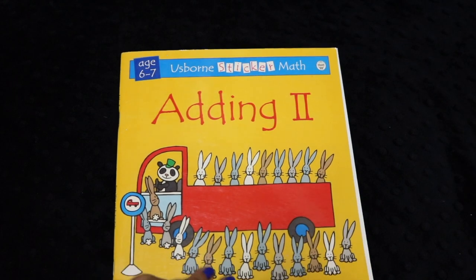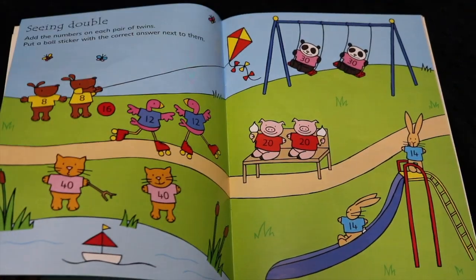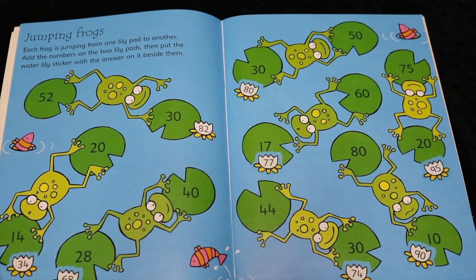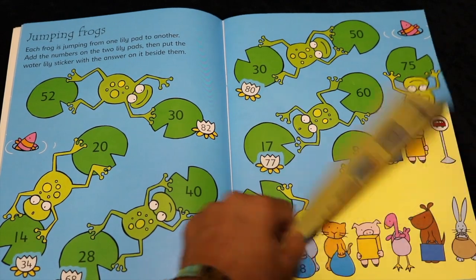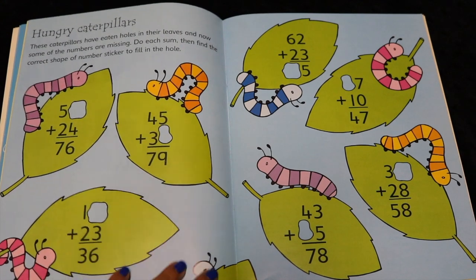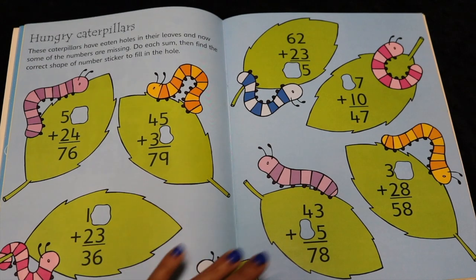This is another sticker math book we're enjoying this year — just a little bit of two-digit adding, which makes math more entertaining. If you have a child who's a little reluctant one day, it's an easy way to get them engaged. He had to add the lily pads, find the stickers, and put in the sums, and he did it all in his head because he enjoyed it. I like offering my son things like the sticker art book and the sticker math book so he can engage in fun, lighter activities while still doing core curricula.